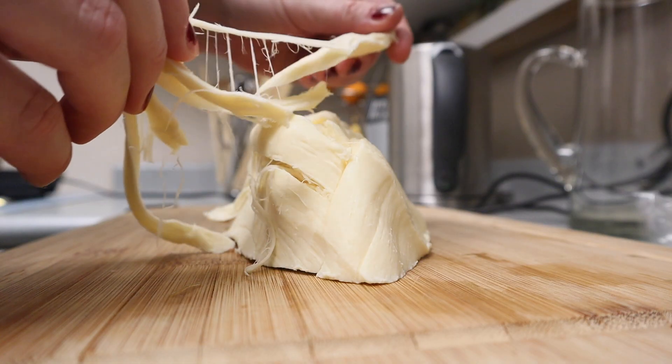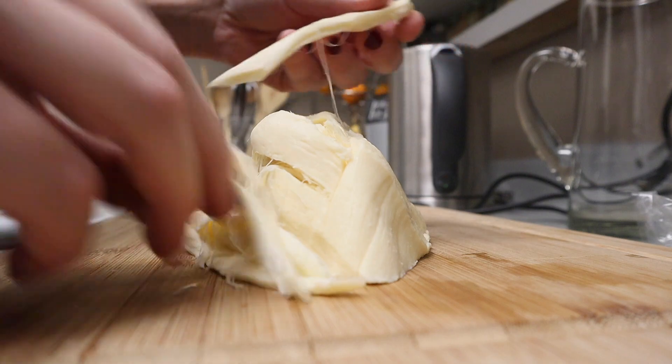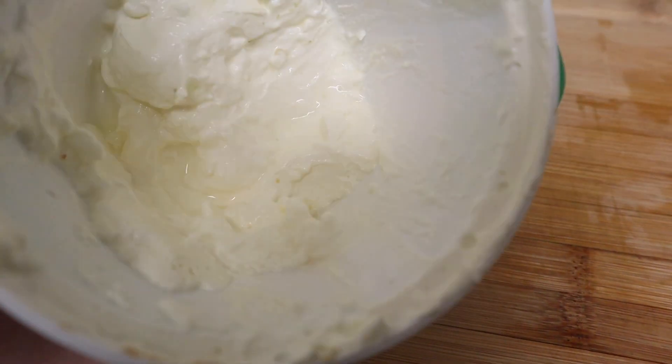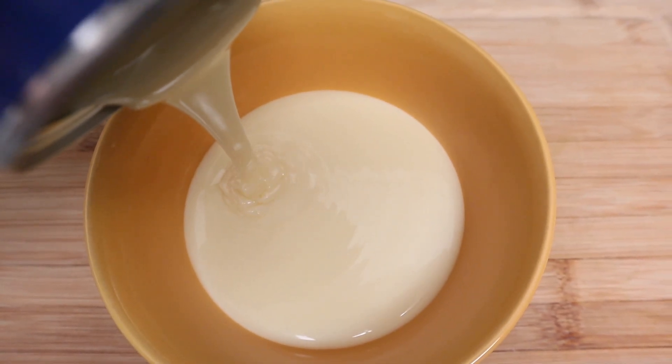The most common culprit is dairy. Whether it's a mild allergy to the dairy proteins whey or casein, or an intolerance to the milk sugar lactose, it can all cause gas in your little one. Even some soy cheeses contain casein, the milk protein, so make sure to look for the label 'casein free' on your soy cheese.